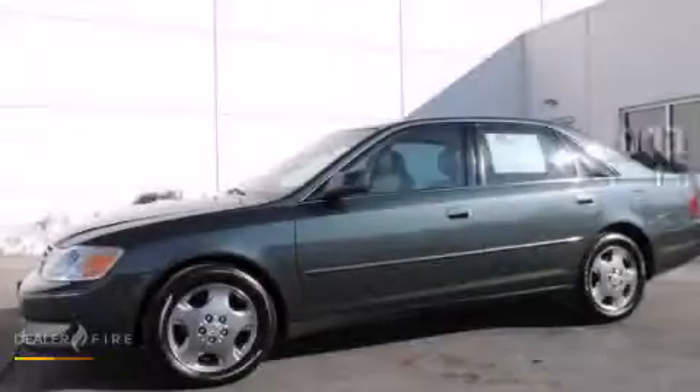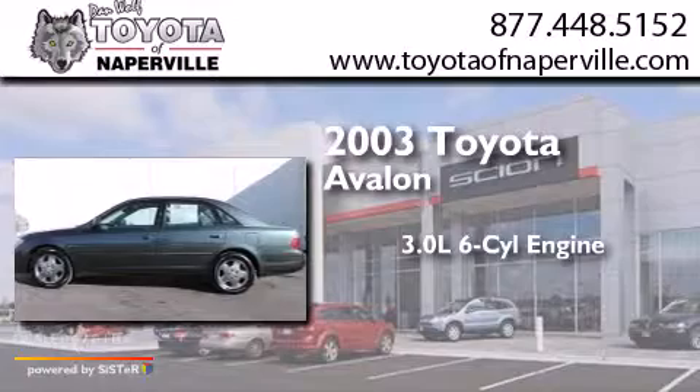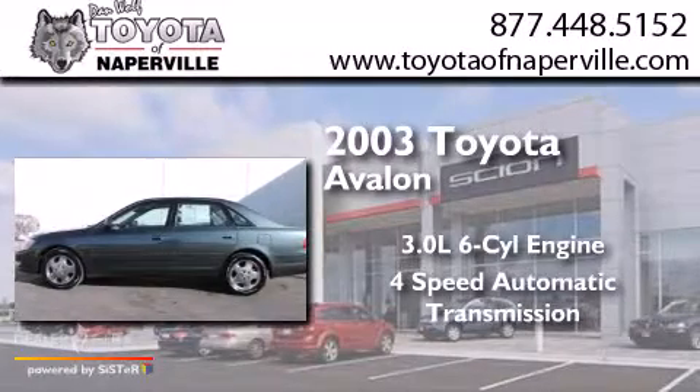This is a 2003 Toyota Avalon. It has a 3.0L 6-cylinder engine and a 4-speed automatic transmission.